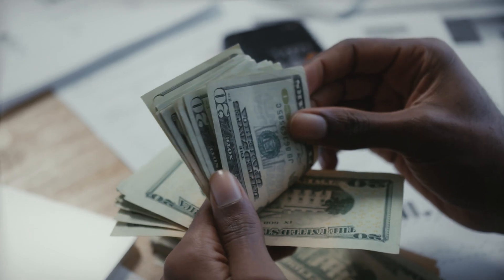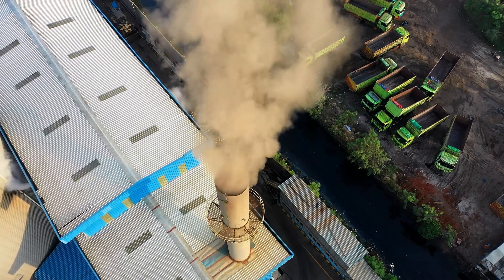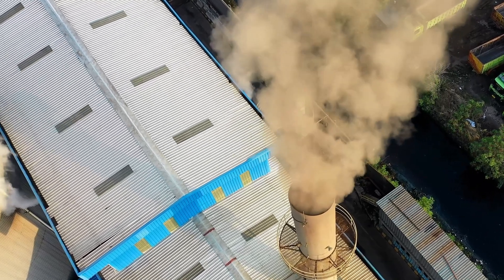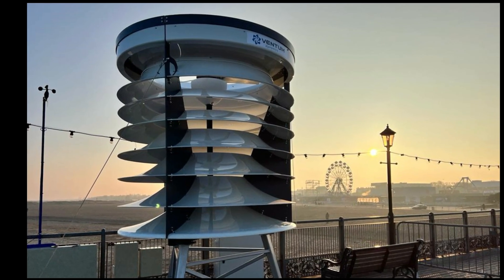Are you tired of paying high electricity bills every month? Do you want to reduce your carbon footprint and help save the planet? Do you have a flat rooftop that is just sitting there doing nothing? If you answered yes to any of these questions, then you might be interested in the Ventum Wind Turbine.